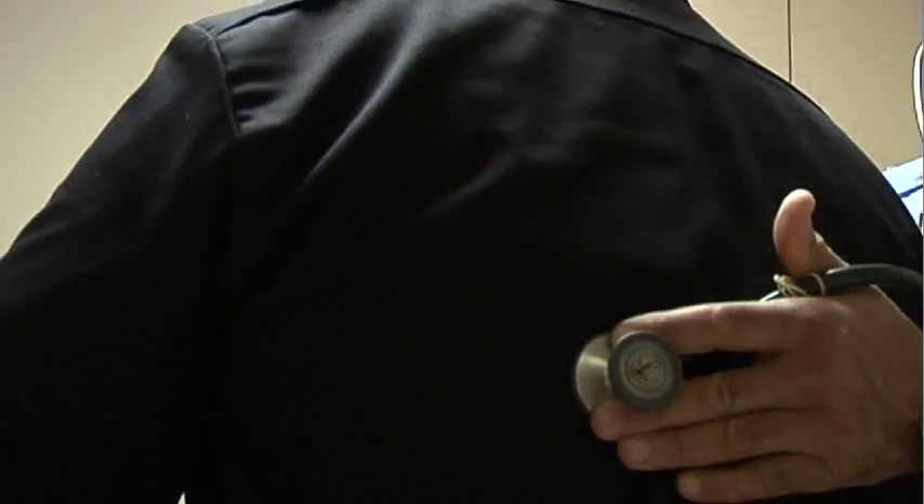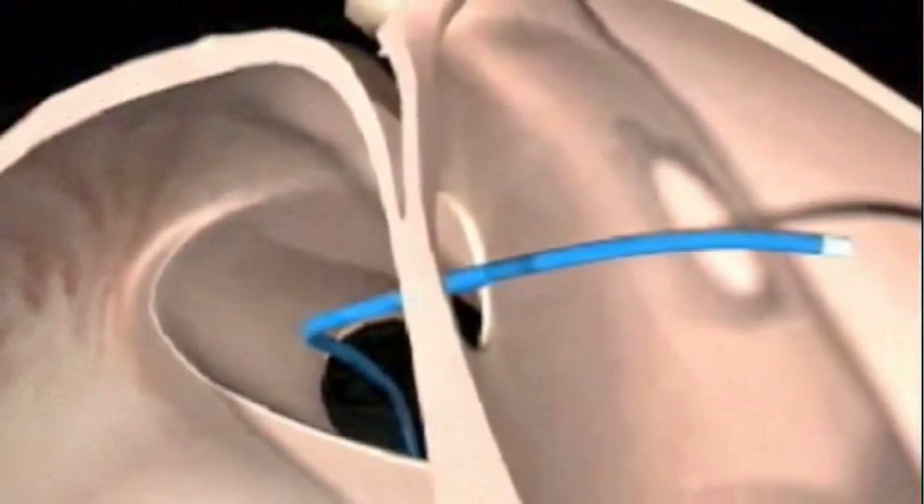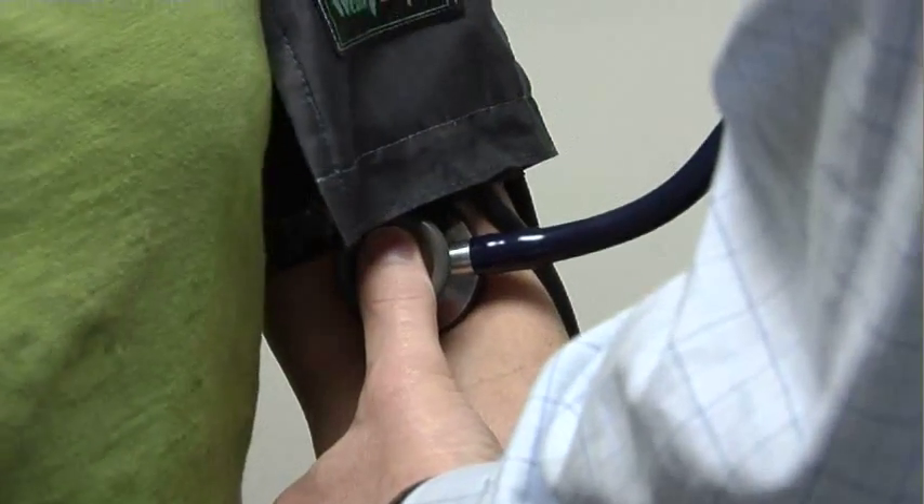Commonly the first thing people notice is shortness of breath. They also could start noticing some palpitations. They can develop abnormal heart rhythms such as atrial fibrillation. If someone has a very large atrial septal defect, they will realize this at a young age. They could start having shortness of breath and congestive heart failure.